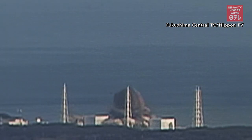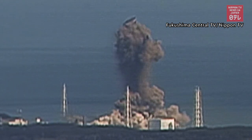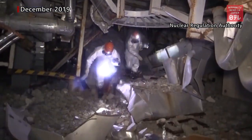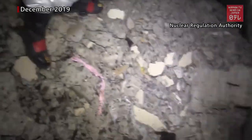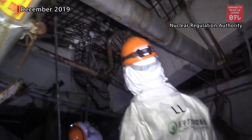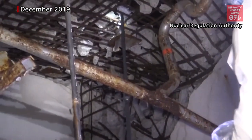The authority will continue looking into the mechanism of the explosions. Radiation levels at Fukushima Daiichi have dropped significantly a decade from the accident. Workers can now enter reactors for short periods of time. But a new problem has arisen.